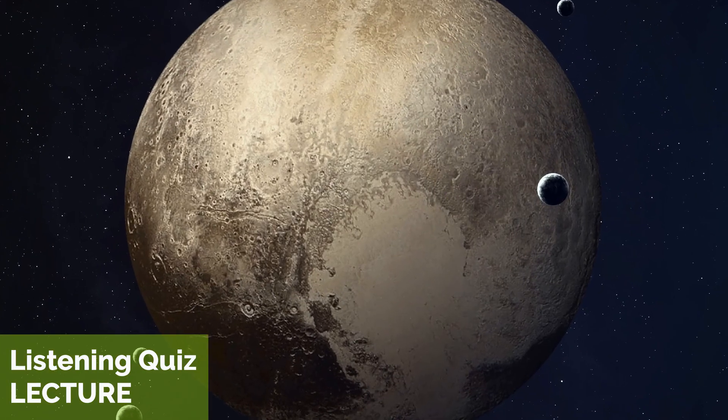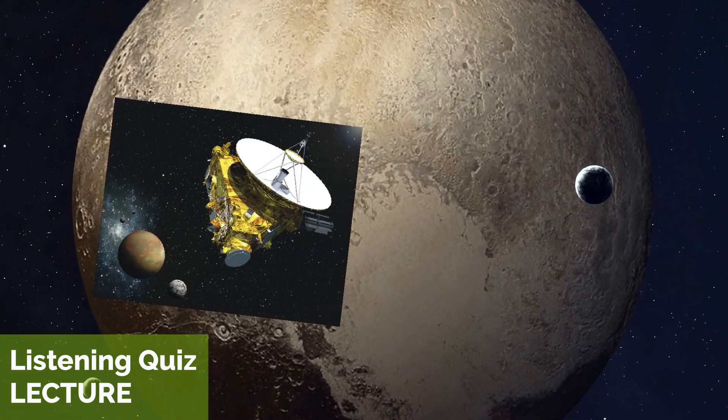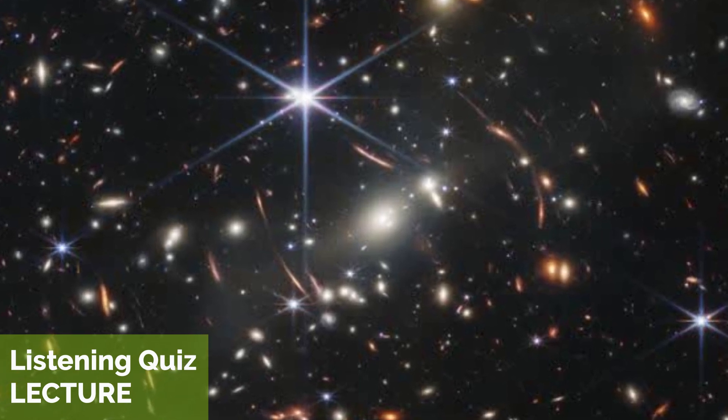More recently, NASA's New Horizons spacecraft flew by Pluto in 2015. The James Webb Space Telescope, which is about the size of a large truck, was launched on December 25, 2021. It can provide images up to 100 times fainter than Hubble can see.